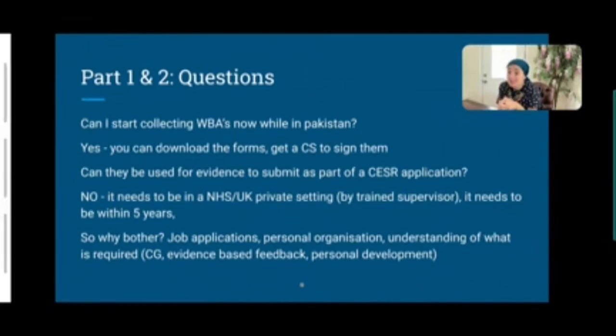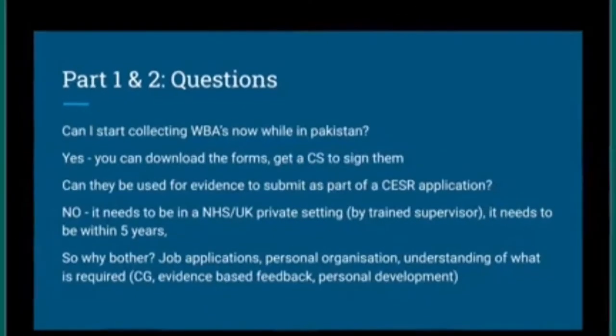However, it is very useful to start collecting workplace-based assessments in Pakistan. If you've built a portfolio with WBAs before coming to England, it shows you understand how the process works, that you have personal organisation skills and can plan ahead. It demonstrates many skills, which makes it a very worthwhile thing to do.